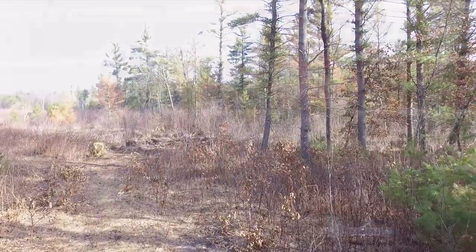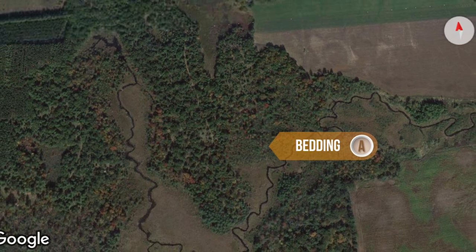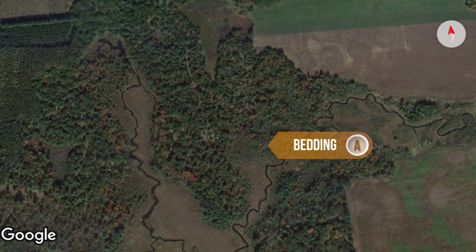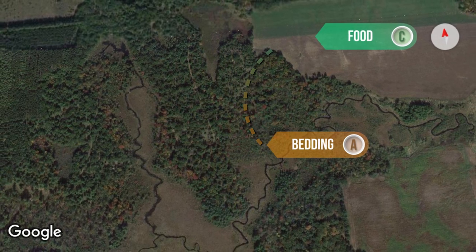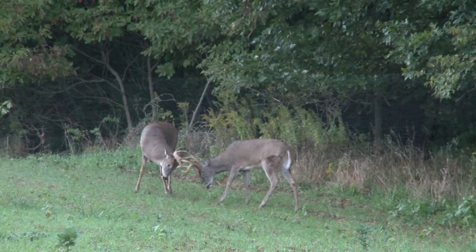Where you set up between Point A — the bedding — and Point C — the food source — is going to change throughout the year. During the early season, you're going to want to be tight to that bedding location, that Point A. As the rut kicks in and bucks start chasing does, you might want to move out toward that Point C, the food source, because bucks will be concentrating near food sources looking for does. We're also going to cover where to set up and scout for agriculture — corn, soybeans, different food sources, and food plots.